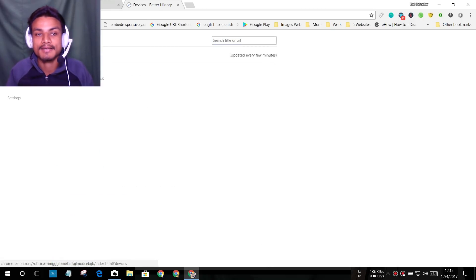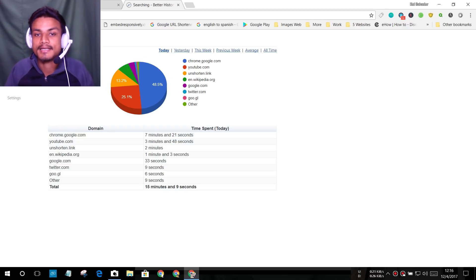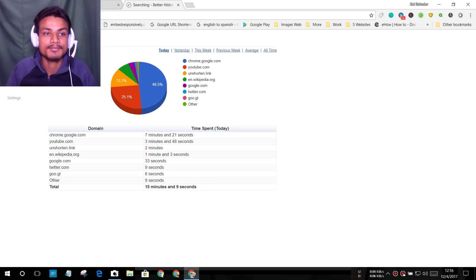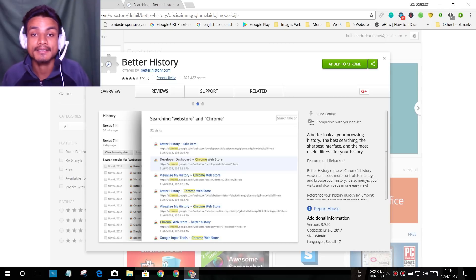It also has a Devices section — if you're logged into the same account on another device, you can see that history too. There's also a Search feature, and a Statistics section where you can see which sites you've visited most today, yesterday, this week, last week, or all time. I'll put a link in the description.